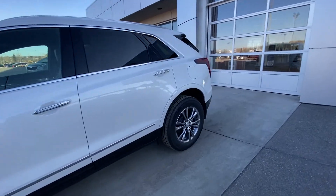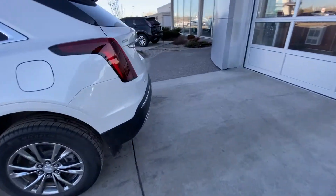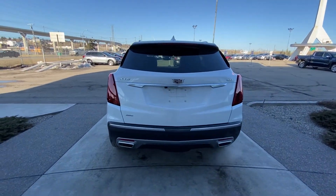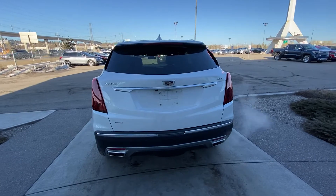Making our way to the back, we have rear tinted privacy windows. On the back of the XT5, there are LED tail lamps, dual-chrome exhaust tips, parking sensors, a trailer tow package, as well as a power tailgate and backup camera.